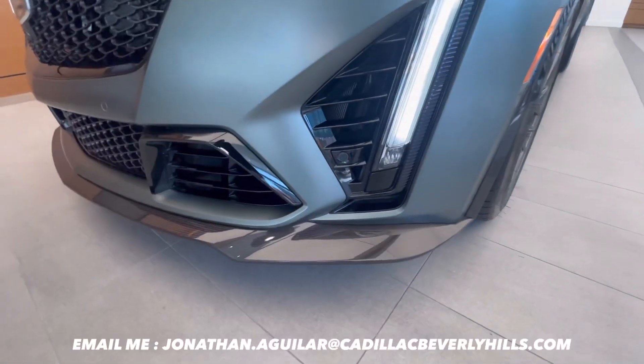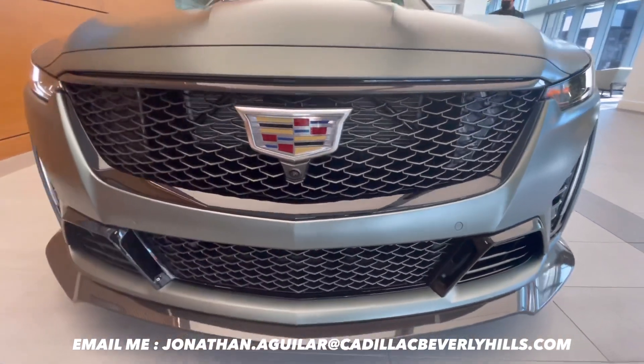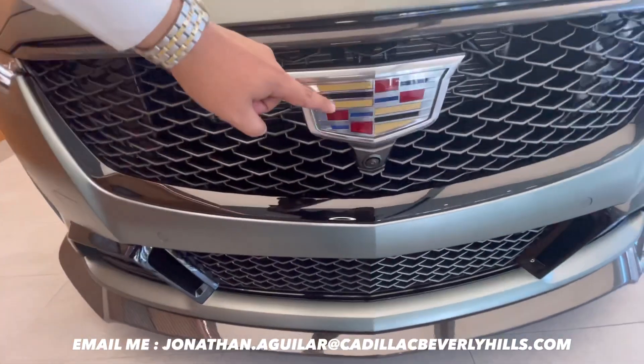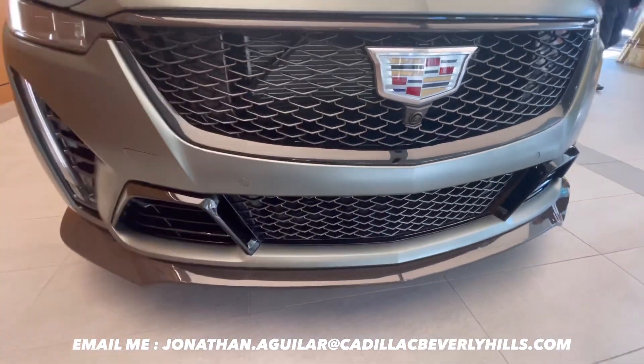Let's go ahead and take a closer look at this beautiful, unmistakable CT5 Blackwing. This one in particular has the flat emblem, which indicates that it is equipped with adaptive cruise control.